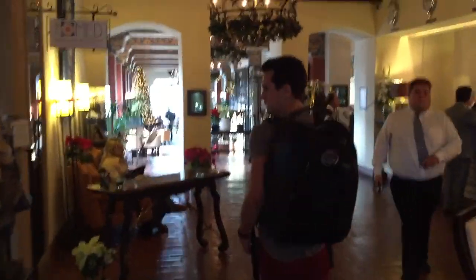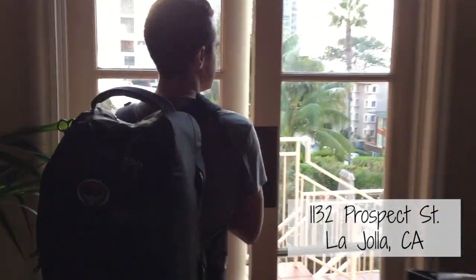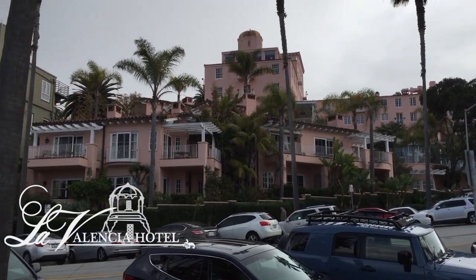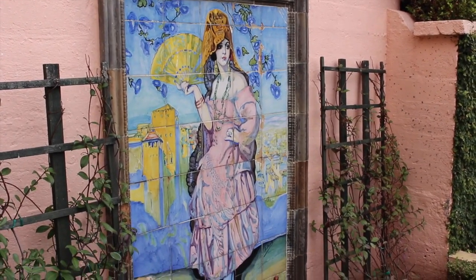This 89-year-old hotel with rich history is located at 1132 Prospect Street in La Jolla, California. With its signature pink exterior and iconic tower, La Valencia is known as the Pink Lady by locals.